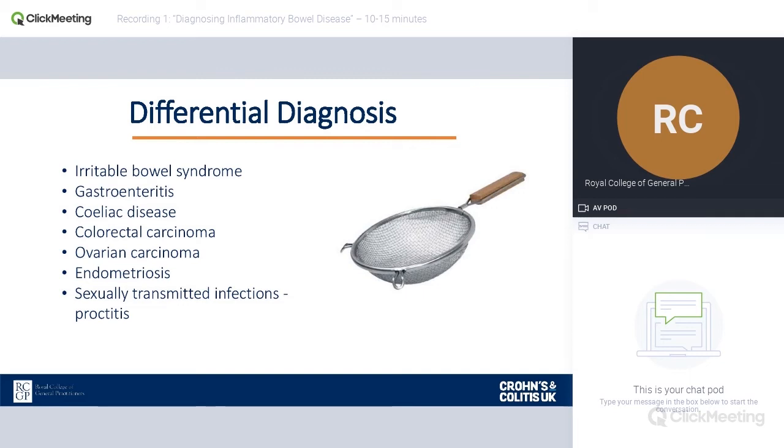Coeliac disease can be underdiagnosed — it affects around 1% of the population, and the abdominal pain and malabsorption it causes can also mimic inflammatory bowel disease. Colorectal carcinoma is one of those conditions from NICE NG12 that we're taught not to miss, with complicated age cut-off points for different bowel symptoms and weight loss. Ovarian carcinoma is also worth considering — NICE NG12 states that any patient with new-onset IBS-type symptoms in a postmenopausal female (age 50 or above) should have a CA125 or ultrasound scan to rule that out.